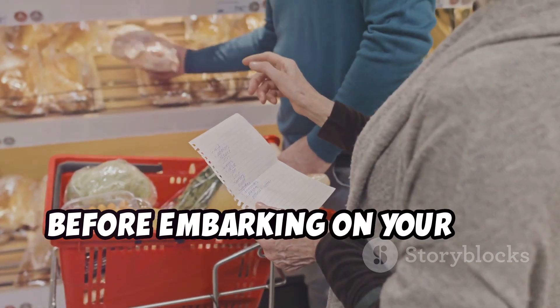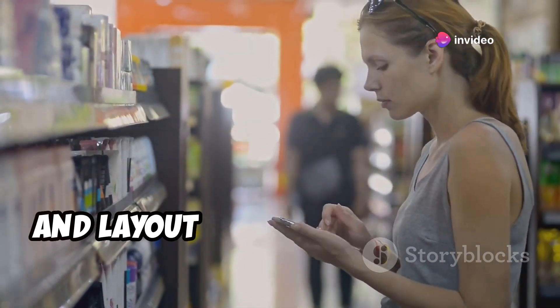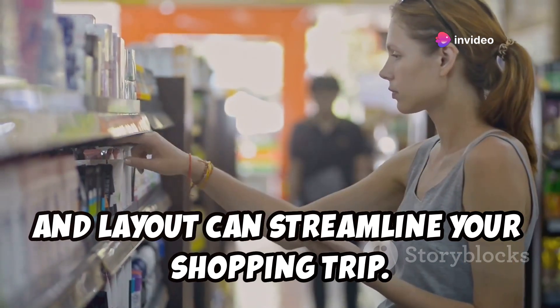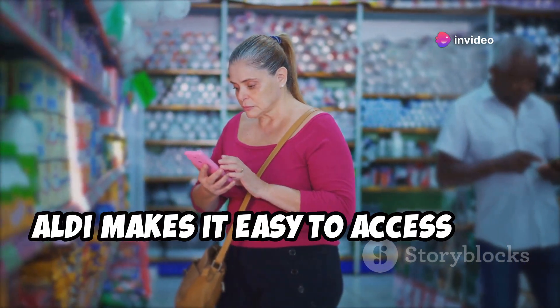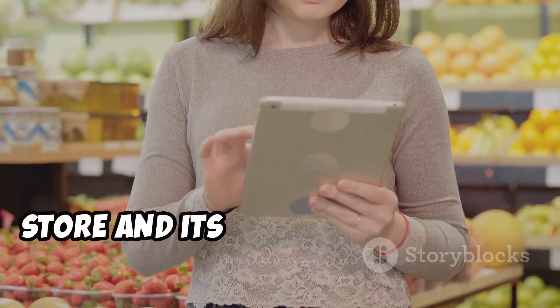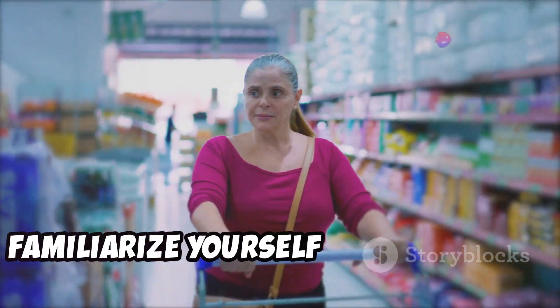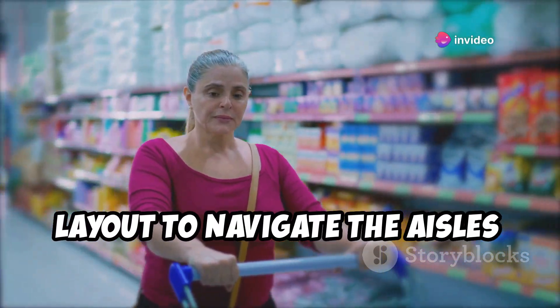Before embarking on your Aldi adventure, it's helpful to plan ahead. Knowing the store hours, location, and layout can streamline your shopping trip. Luckily, Aldi makes it easy to access this information. You can easily find the nearest Aldi store and its hours of operation on their website or mobile app.